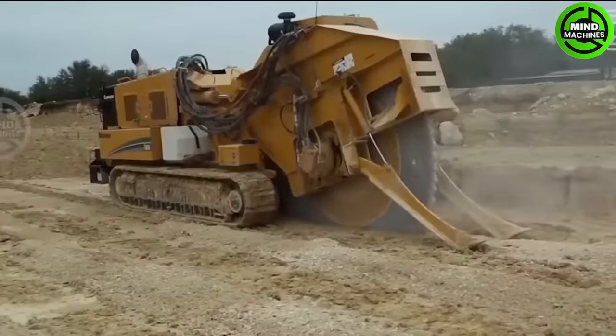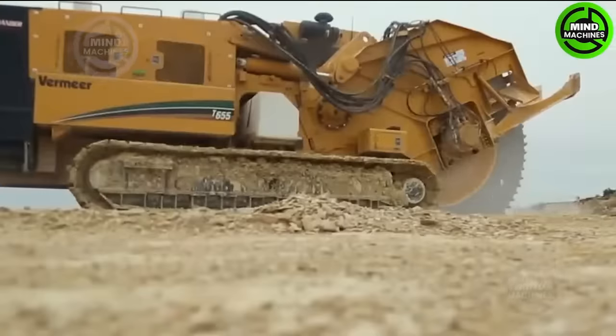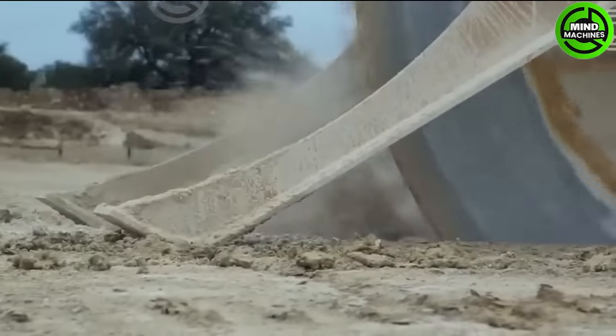The Vermeer T655 is a robust and versatile trencher designed for heavy-duty trenching operations.